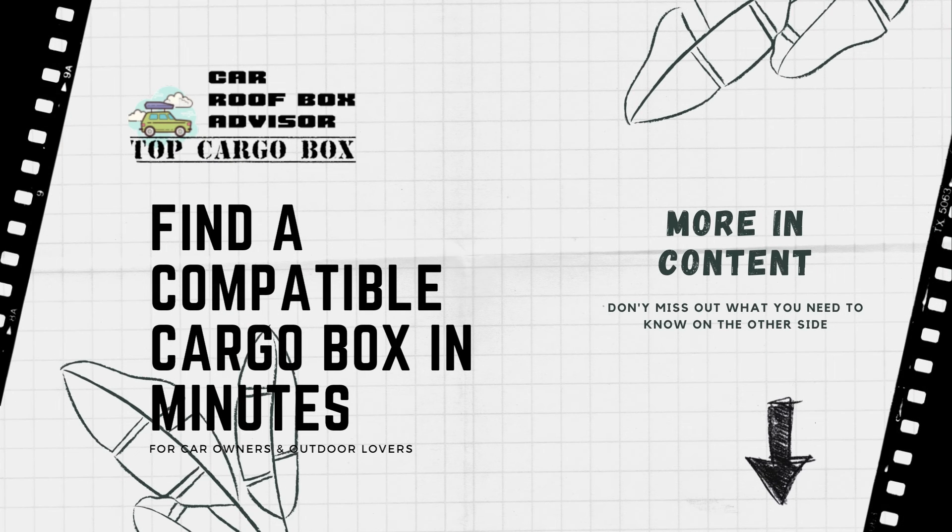If you are looking for a good car rooftop box, there are several things that you should keep in mind.